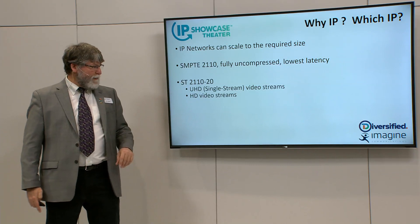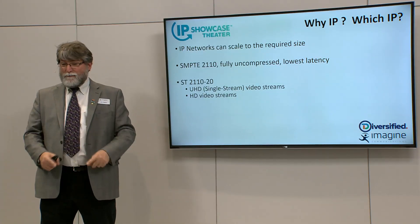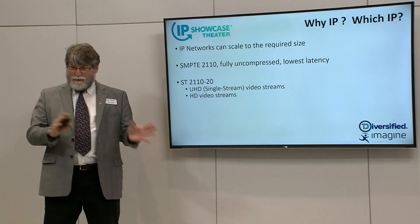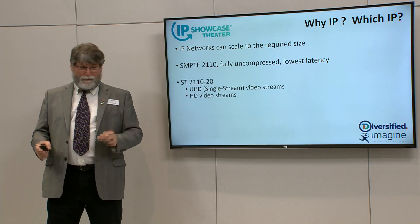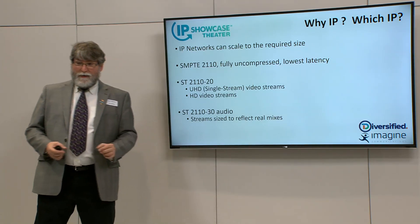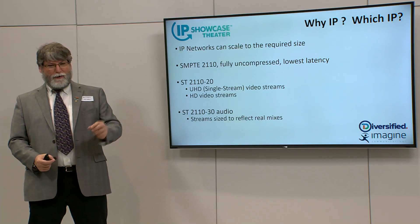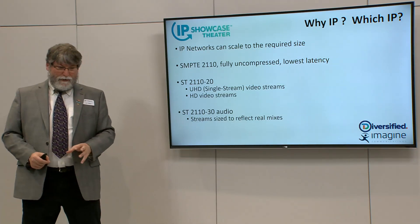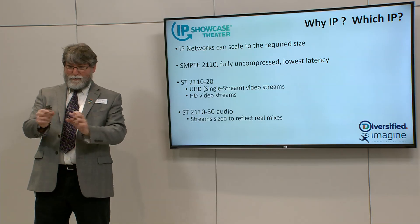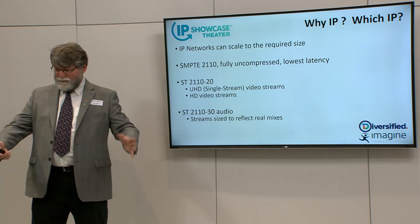It's SMPTE 2110-20. UHD in 2110 — the standard says you do it as one big signal, and that's what we do. There are some early projects that split the signal into multiple streams due to bandwidth constraints, but in this project everything is UHD single stream. Audio is SMPTE 2110-30, otherwise referred to as AES67. And importantly, in every project there's a question of how do you organize the audio. In this project, audio is organized to reflect the real mixes — some streams are 5.1, some are stereo — and that's really important when you talk about how many multicast groups.